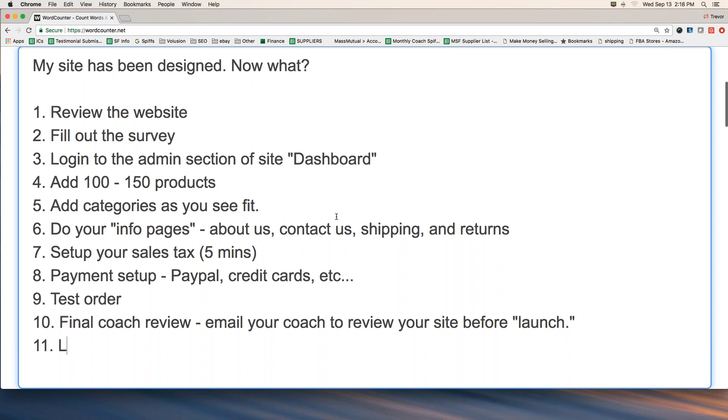Number eleven: you launch. Let me explain what launching a site means, because this gets confusing for a lot of my clients. There's not an official launch button — there's not some big launch event. What I always say is: once all of the steps through ten have been completed, congratulations, you've launched your website. It's ready for customers. But launching doesn't mean people just come — it's not the 'if you build it they will come' mentality. You have to be proactive and do some things for marketing.